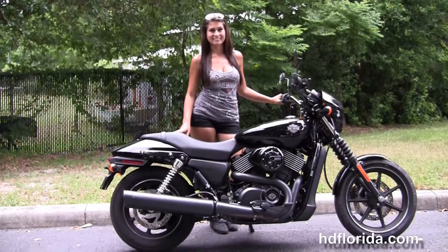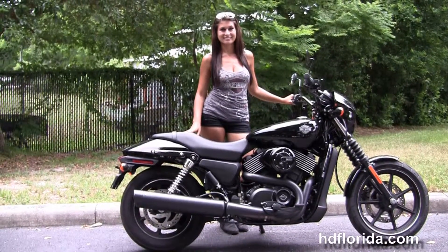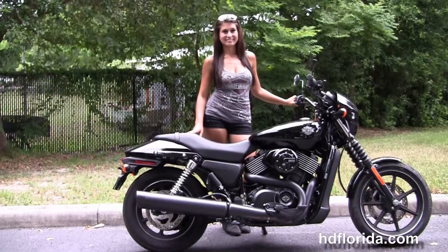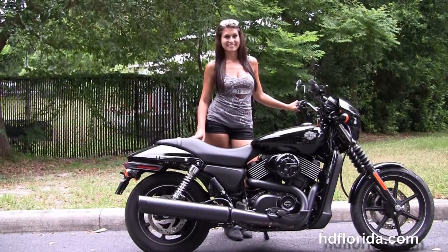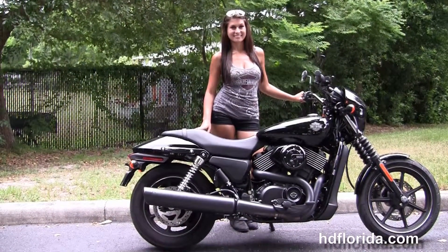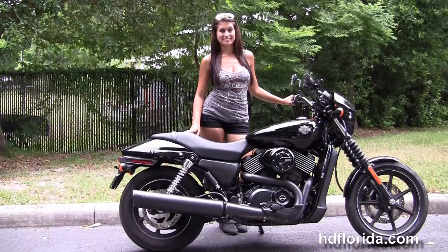We are rated number one in customer service, with over 1,200 new and previously enjoyed motorcycles for you to choose from, and we ship used bikes anywhere in the world. For more information on this used 2015 Street with low mileage, click the link below, and to view the rest of our top-notch inventory visit us at hgflorida.com — we're always open 24-7. And remember, have one rockin', smokin', thrillin' Harley day!